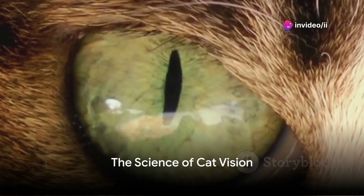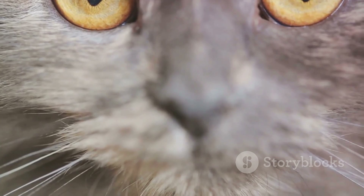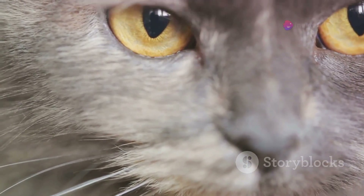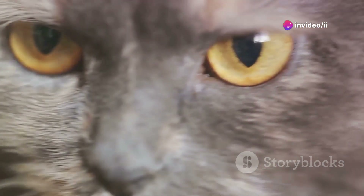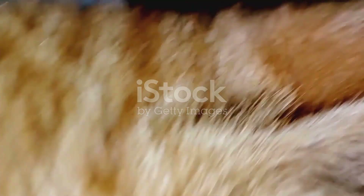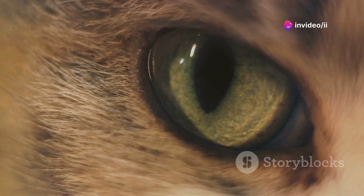First, let's dive into how cats see the world. Cats possess a fascinating visual system that's quite different from humans. One of the most notable features is their elliptical pupil, which can open and close dramatically to allow just the right amount of light. This ability is crucial for their nocturnal habits, enabling them to see in low light conditions much better than we can. Inside a cat's eyes, there are two types of cells that detect light: rods and cones.